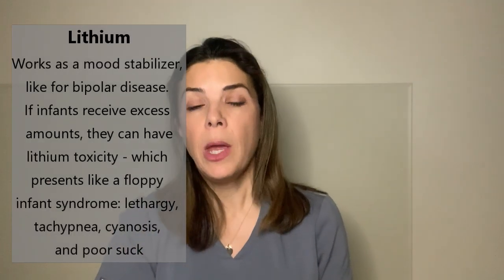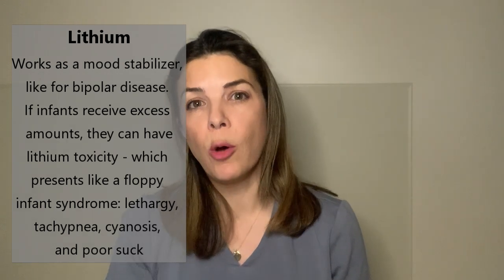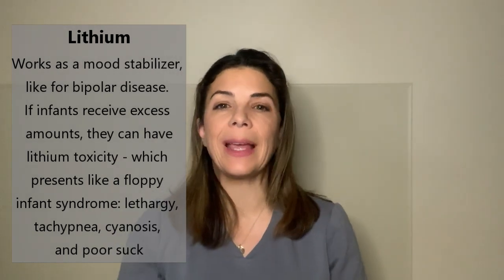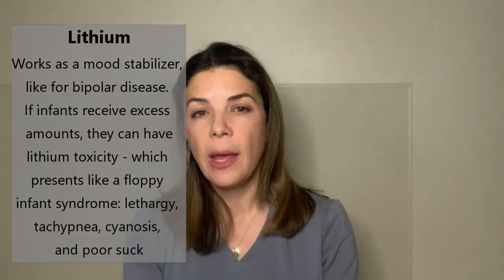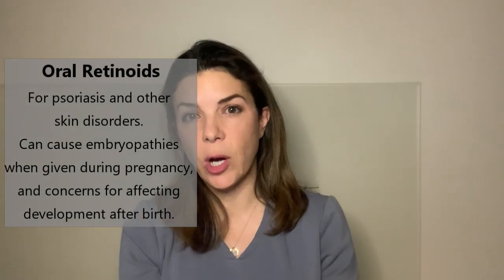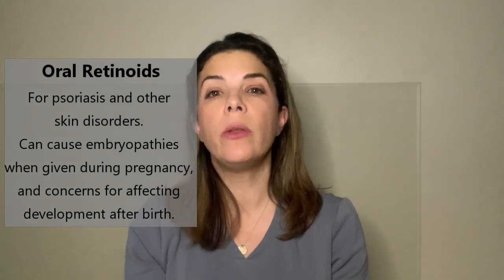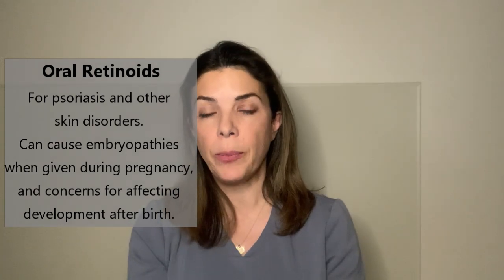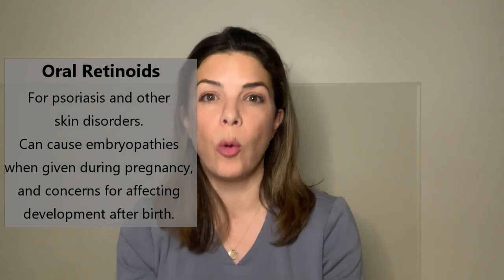The fifth is lithium, which works as a mood stabilizer for mothers with, for example, bipolar disease. If babies absorb enough lithium, they can end up with lithium toxicity, presenting like floppy baby syndrome — limp, lethargic, potentially cyanotic, with a really weak suck. The sixth L5 drug is oral retinoids, given for psoriasis and other skin conditions. We know that during pregnancy oral retinoids can be embryopathic, affecting organ development, and even taken while breastfeeding there is concern they could affect the baby's development.